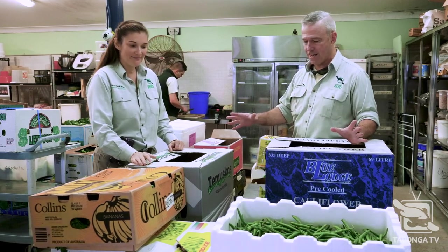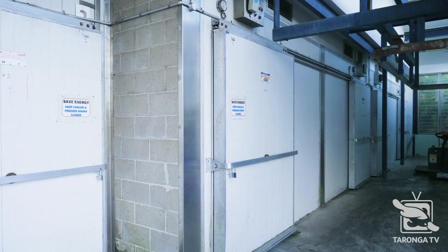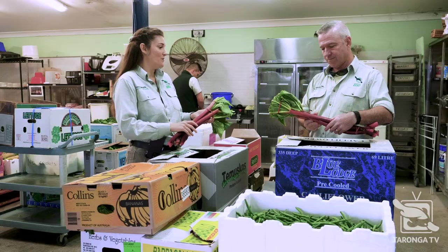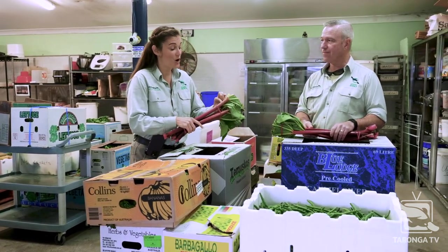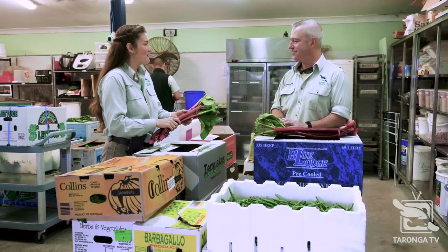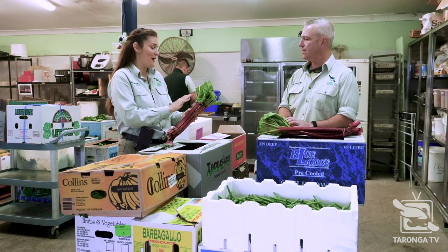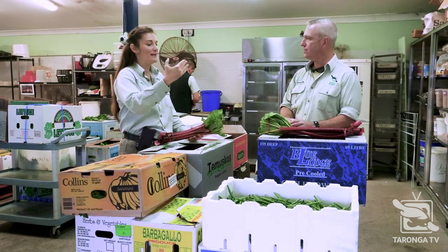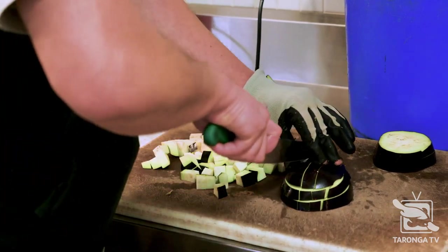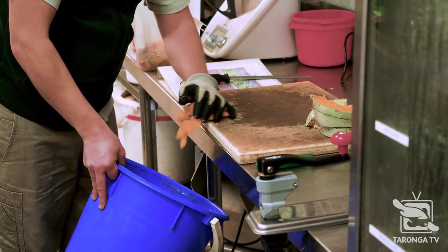Looking at the food here — this magnificent rhubarb — this is all human-grade quality, for human consumption, correct? Absolutely, we get it all for human consumption, and obviously we have to prep it when it comes in, because rhubarb leaves are toxic. We have to cut those off and prepare them before we feed them to the animals — because the chimps don't know that. We do a lot of prep to make sure the food is safe. For the giraffes, for example, we cut it so it's not too big for them to choke on, because even though giraffes have very big necks, they can choke on things that are too large.